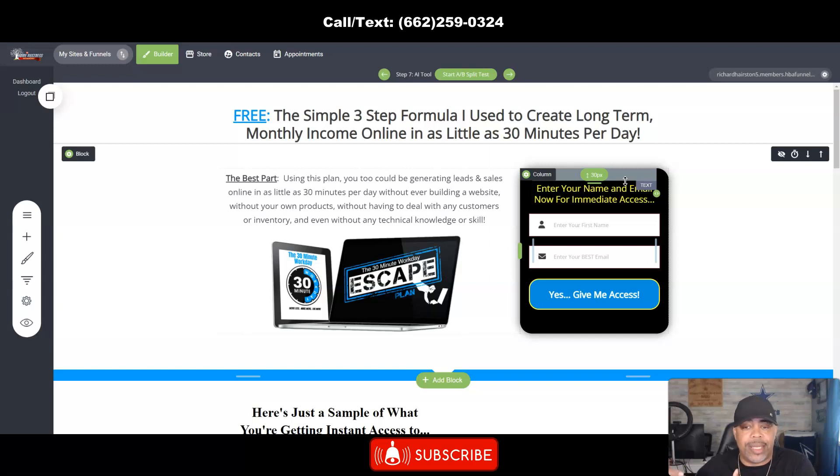Get inside and get in on the trainings we do every day. Click the link in the description to get access to the HBA funnel builder. It's only $25 per month and you earn 80% commissions — that's $20 per month per person you share this with. If you like this video, leave a comment, give me a thumbs up, hit the notification bell, and let me know what you think. I'm looking forward to you joining me in the Home Business Academy — have a great day today and a better day tomorrow. Peace.